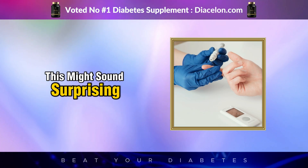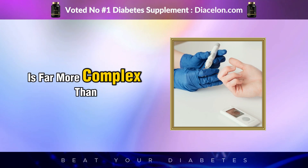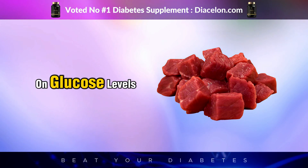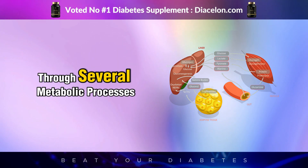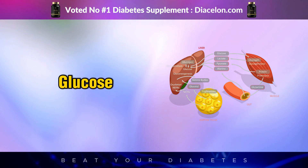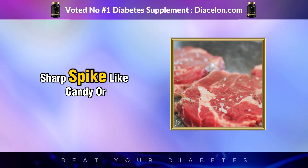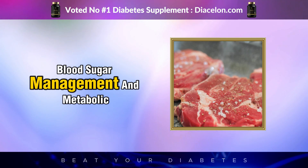The connection between protein, fat, and blood sugar is far more complex than we often assume. Many people believe that because red meat contains zero carbohydrates, it must have zero effect on glucose levels. However, red meat influences blood sugar through several metabolic processes, including gluconeogenesis — the conversion of protein into glucose — insulin secretion, and the way fat affects insulin sensitivity. While red meat doesn't cause an immediate sharp spike like candy or bread, it can still play a role in long-term blood sugar management and metabolic health.